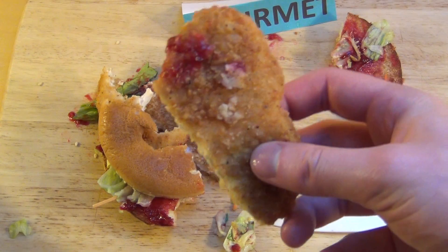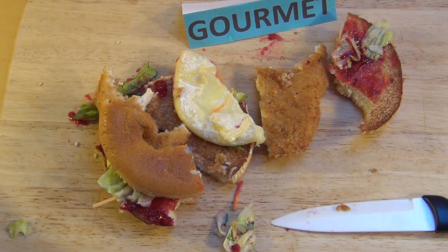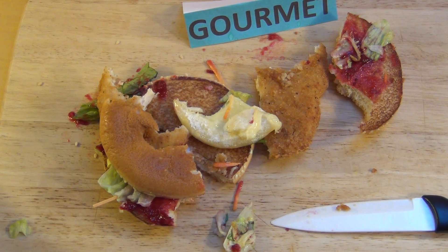Das Hühner-Stück, was die haben, ist ziemlich gepfeffert. Ja, Gourmet. Mit diesem Käse da kommt man zu einem ganz eigenen, intensiven Geschmack. Man muss immer selber wissen, ob man so einen Burger haben will oder nicht.